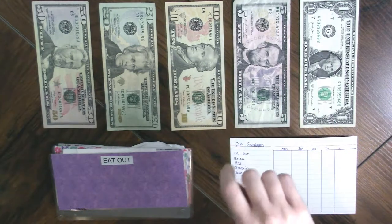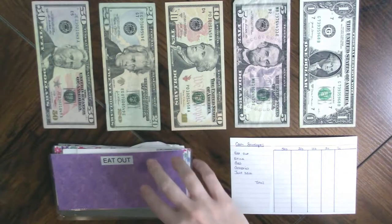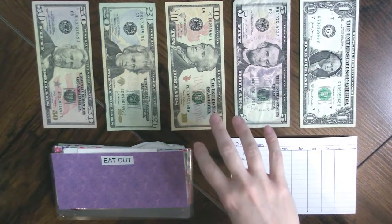Funny story — not so funny story. I was late stuffing my envelopes. I don't think I stuffed them until last Wednesday. And on Tuesday, I got a call that my son was positive for COVID-19. He had been at my house on Sunday.